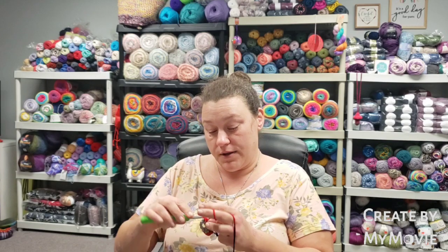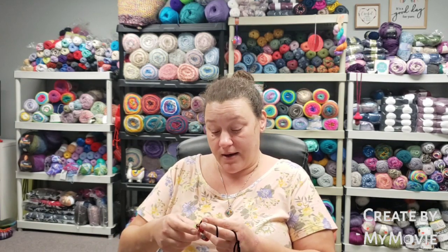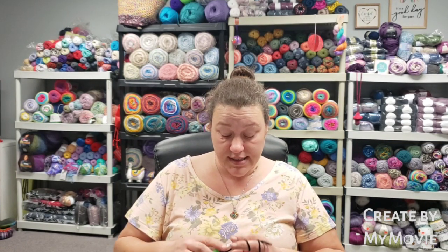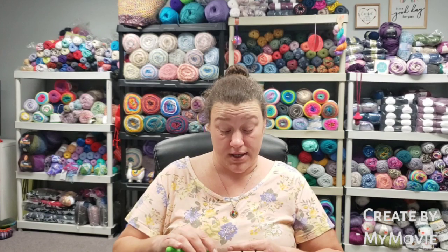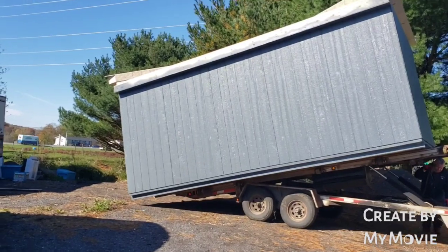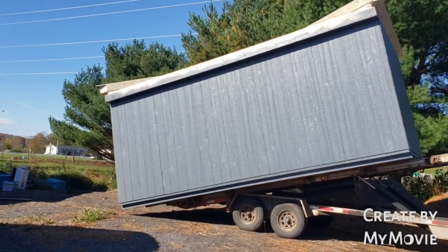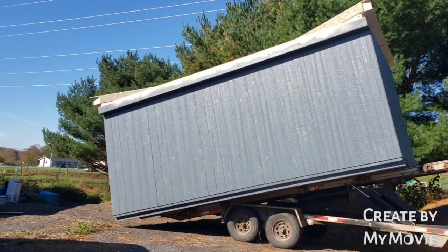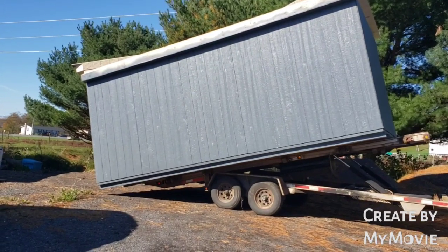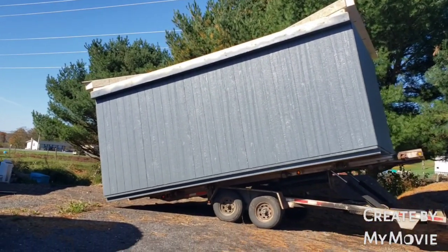I just wanted to tell you — only the bottom house came, and he showed up at 11 instead of 12, which was awesome. It came off the truck with no problems. I did get a video, so I'll insert it here — a little video clip of the house coming off the truck, and then I'll insert the two pictures that I took.